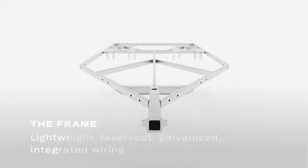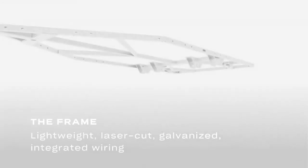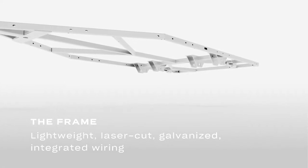The frame was our starting point. With all the strength but half the weight, we've engineered the perfect teardrop frame — auto-aligning tube components, fully enclosed electrical, and a galvanized finish that will last a lifetime.